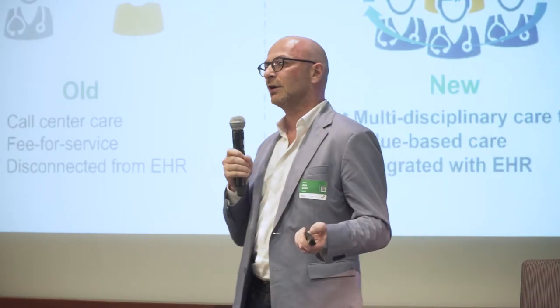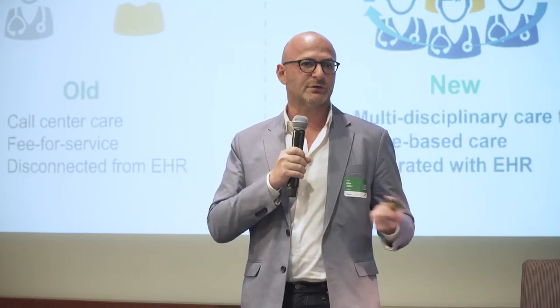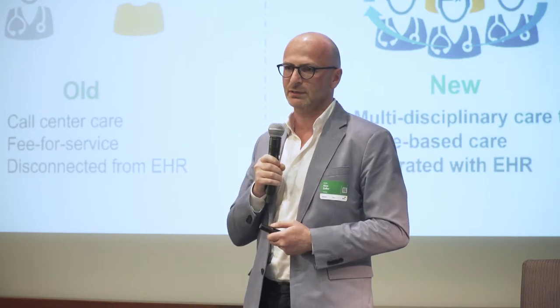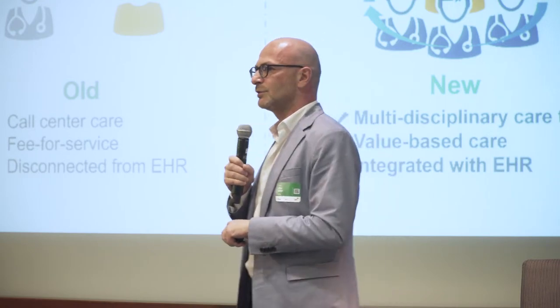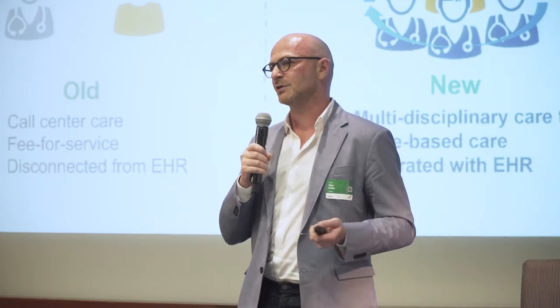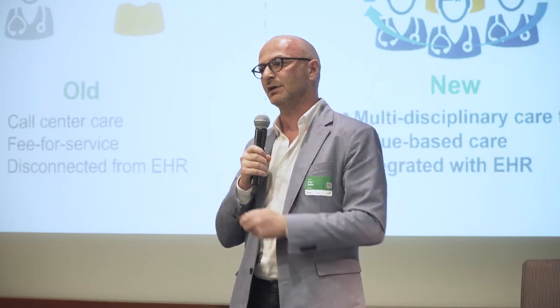We're all familiar with telehealth — it's been around for ages. For the most part, it's really been about the video — just the ability to connect and have a doctor on the other side. Well, telehealth 2.0 is a lot more than that. It's actually managing the entire experience: everything the patient has to go through before connecting on video, and everything the doctor has to do on the other side.